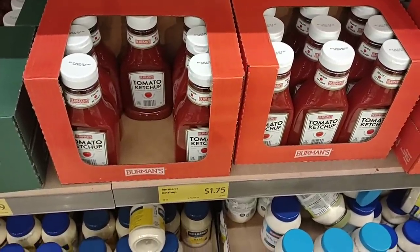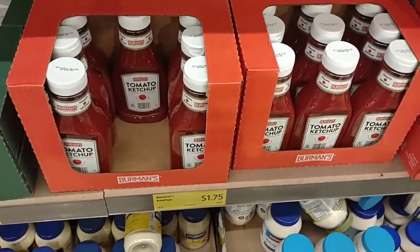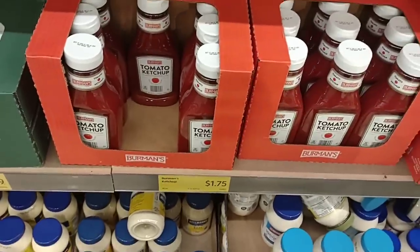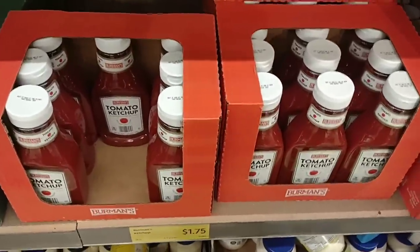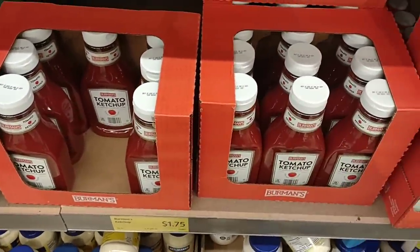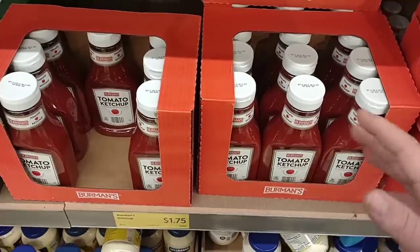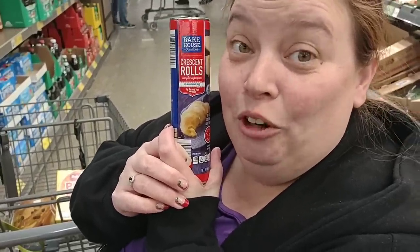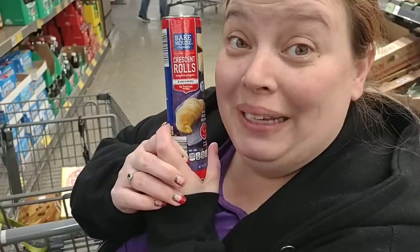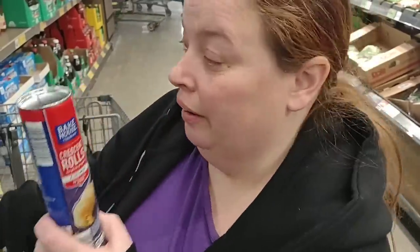Somebody asked us to check out the Berman's tomato ketchup. A lot of people compare this to Heinz. It is $1.75 — it was $1.59, went up to $1.69, now $1.75. It's gone up a little bit every couple of weeks for the last month or so. We're going to make Crescent Dogs again for New Year's with Skyline Dip. The Aldi Bakehouse brand is $1.65 versus Pillsbury at $3.24. Pillsbury's going up everywhere — $3.29 at Kroger.